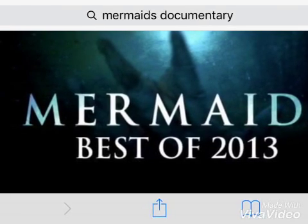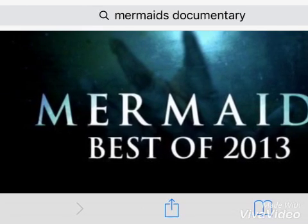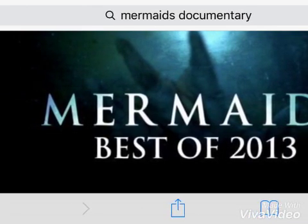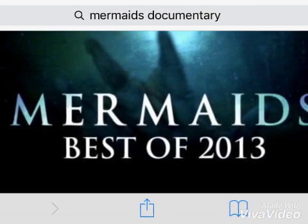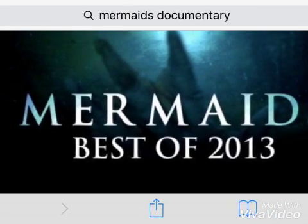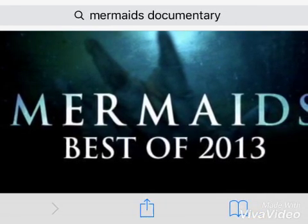Hey guys, Jonah here and we are doing another video and this video is about news. Today we're going to be talking about the best creatures on this planet that are really cool and they're called mermaids. And yes, they're real. Let's take a look at the first picture.